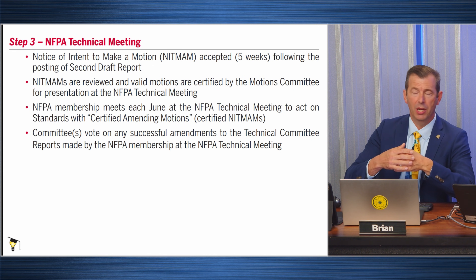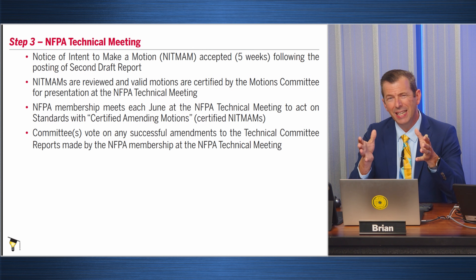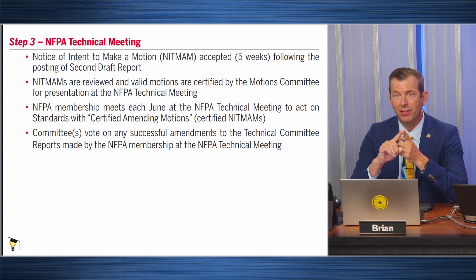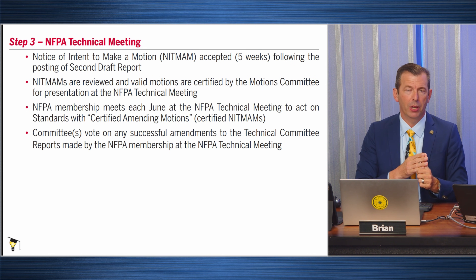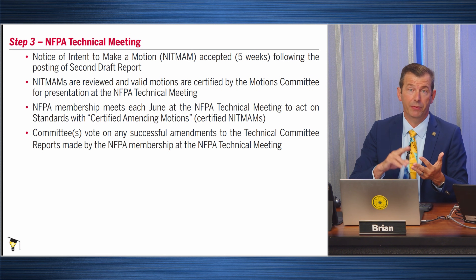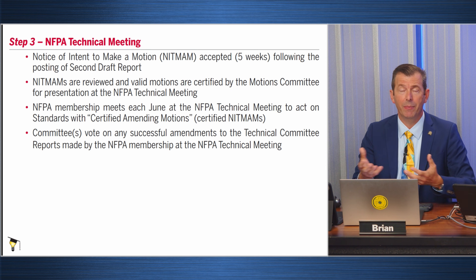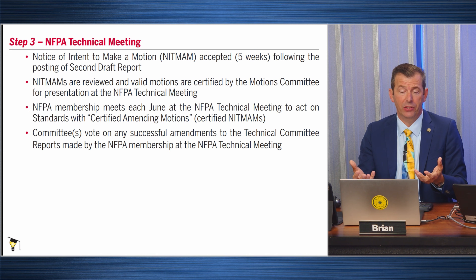The second draft is published, we get the second draft comments, then we have a technical meeting. Leading up to that technical meeting, we have a process called the NITMAM process — Notice of Intent to Make a Motion. That's where, after inputs, a first draft, comments, and a second draft have all been addressed, somebody feels we need to make a motion to change what has been decided is going to happen.